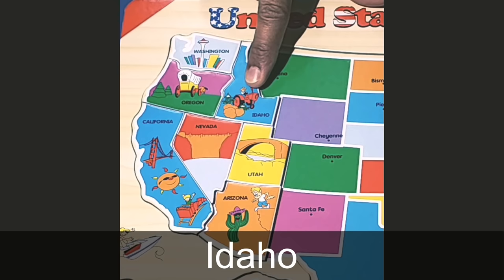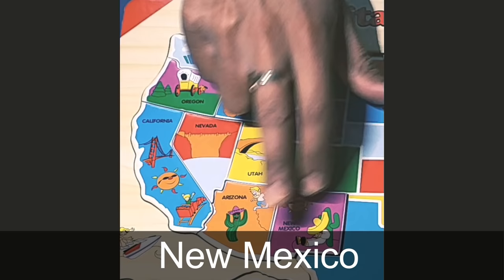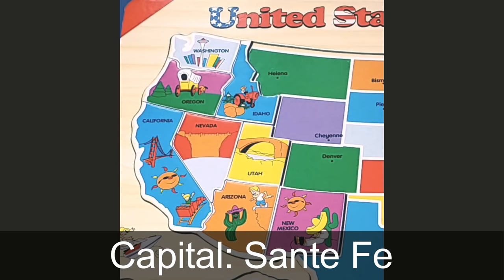Next up is the state of Idaho. The capital of Idaho is Boise, and what you see on the puzzle is a picture of a potato farmer, because that's what they're famous for — Idaho potatoes. Next is the state of New Mexico. The capital of New Mexico is Santa Fe. The biggest desert in New Mexico is the Chihuahuan Desert, and that's why you see a picture of a cactus and the sun.